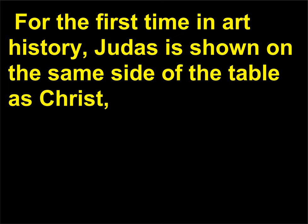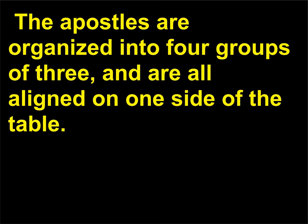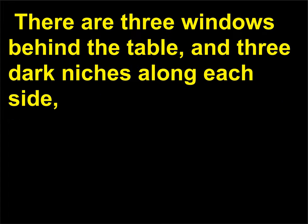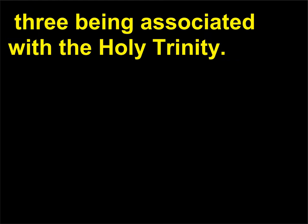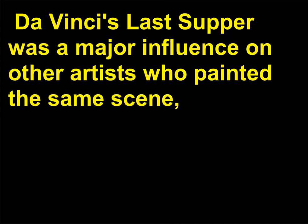For the first time in art history, Judas is shown on the same side of the table as Christ, though he leans away, betraying his guilt to the viewer. Like other works of Renaissance art, the story is clearly visually articulated. The apostles are organized into four groups of three and are all aligned on one side of the table. There are three windows behind the table and three dark niches along each side, three being associated with the Holy Trinity. Despite the shock of the news, the painting is calm and the mood is thoughtful. Da Vinci's Last Supper was a major influence on other artists who painted the same scene, including Tintoretto, Hans Holbein, and Rubens.